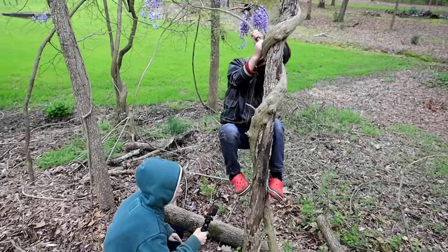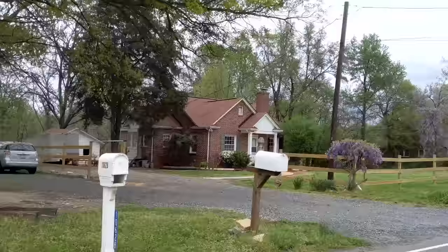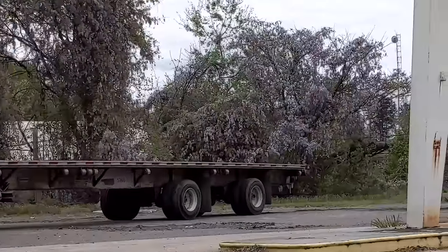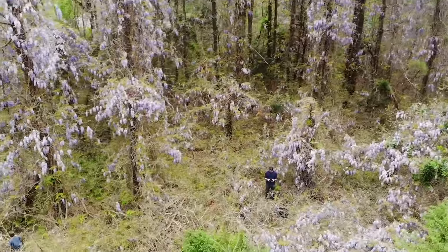Should we go on a treasure hunt and actually go look for some? We'll see how many we can find. We found the mother lode over here. So far, we've counted about 15 different groups alongside the road. This is the most there's been right here.